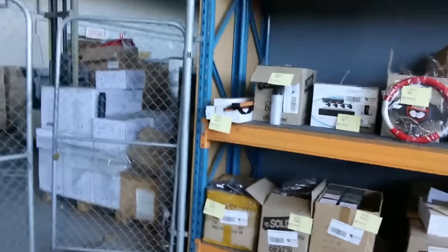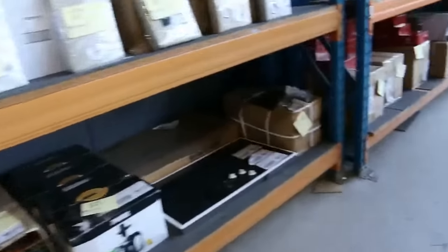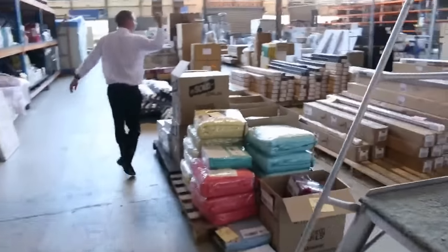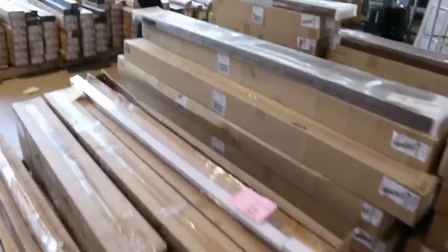Absolutely fantastic — DVD players, security camera systems, cooktops, all kinds of stuff tomorrow. Really good fun. We've also got lots of blinds — a heap of roller blinds and Venetian blinds as well.